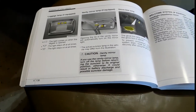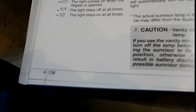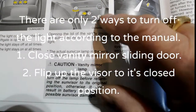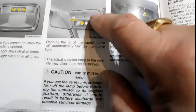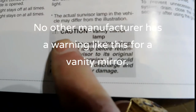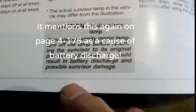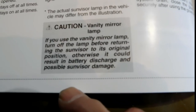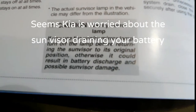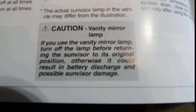Let me show you the owner's manual — this big thick book for the 2020 Kia Sorento. On page 138, it's talking about the vanity mirror: if you open and move it across, the light comes on; if you close it, the light goes off. But then there's a caution: if you use the vanity mirror lamp, turn off the lamp before returning the sun visor to its original position, otherwise it could result in battery discharge and possible sun visor damage. Really! But when you lock the car and leave it, the light goes out — so how could that possibly be a problem?